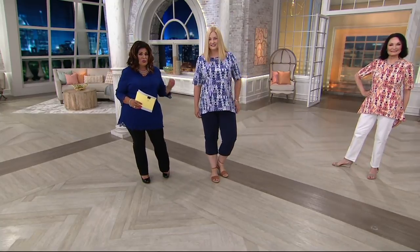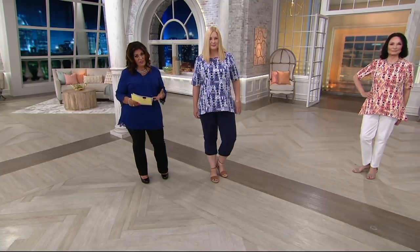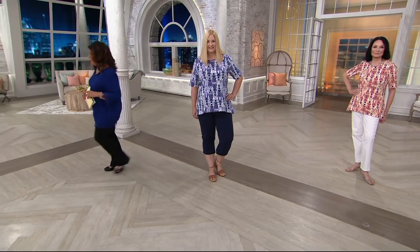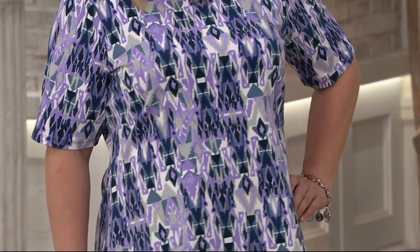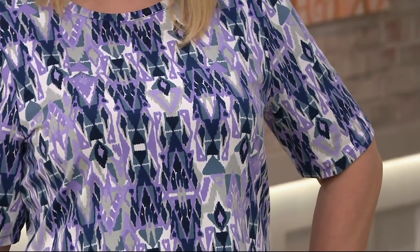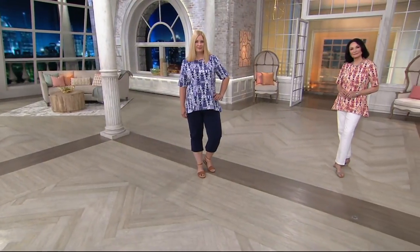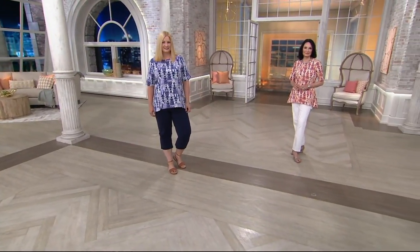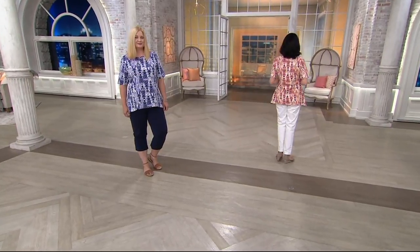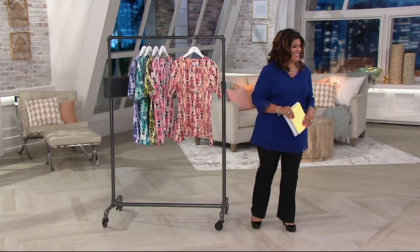The trapeze is so, so complimentary on everyone and really is figure flattering. All of Denim & Company is figure flattering — that's a great piece, honestly. Again, this is the only order of the year — it just arrived and it's the only day this month that we have it for you on EasyPay. So it really is quite a value. Thanks so much, Pam and Mary, for letting me come over and talk to you.